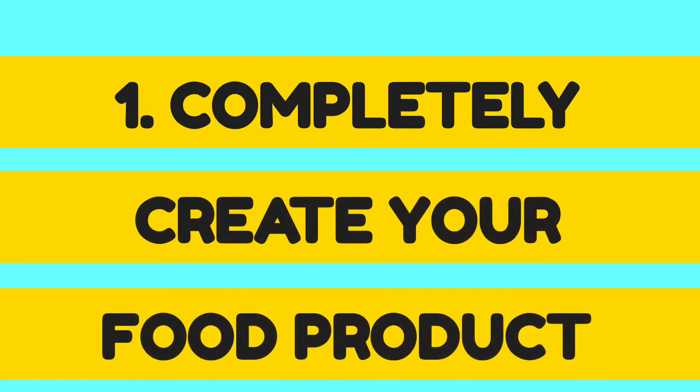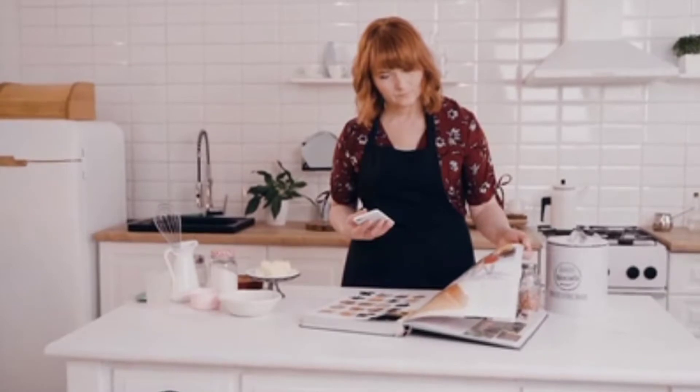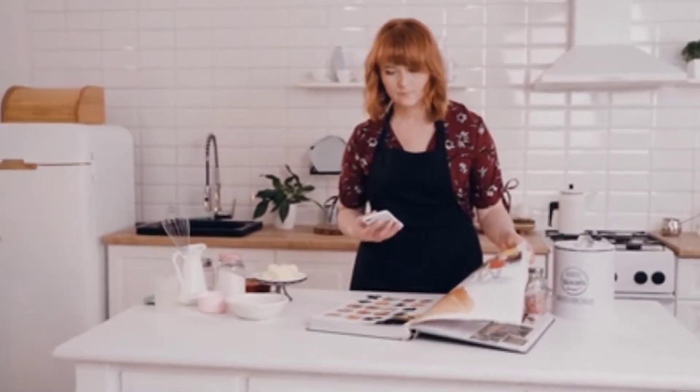Number one: completely create your food product. You need to go from a recipe and a concept to an actual completed product. Something that, if you were to present it — say to a retail food grocery store buyer — you need to give them every bit of information they need about the product and a sample of how it looks, how it's ready to go, before you do anything else. A lot of people have a great idea, they create a recipe, they know how to make it and maybe how to put it in a bag or a package or a container — but that's it. There's no label, no barcode, no branding, no logo, no look, no idea above and beyond simply making the food product.